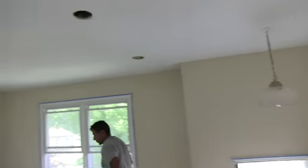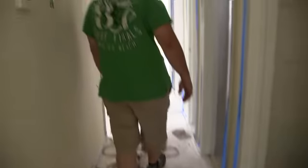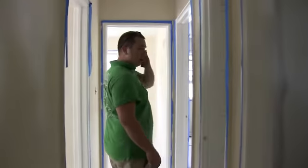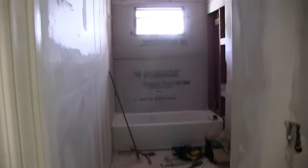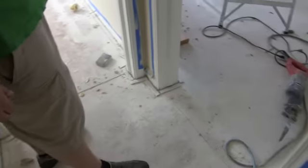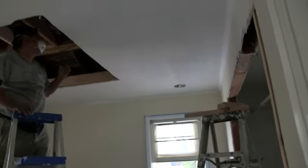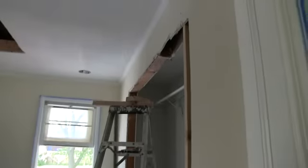In the living room, you can see that the can lights are starting to go in. You can see the bathtub in the bathroom and they're doing some finishing work in there. And then the master bedroom — you can see the ceiling is cut out and getting recessed. You can see the closet has been opened up and we've got the first coat of paint on.